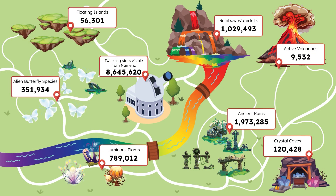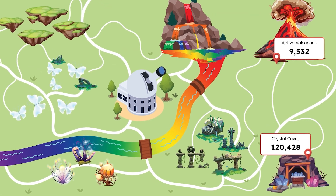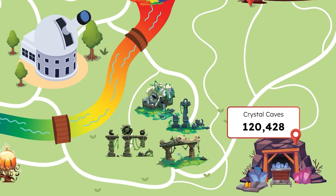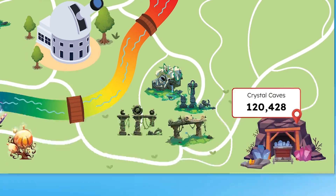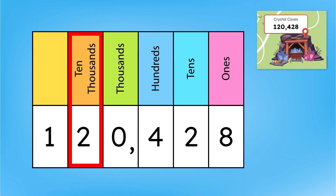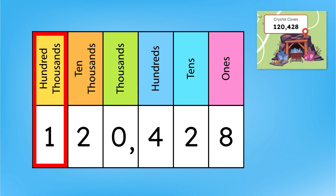Numbers can get way bigger than this. Let's observe the number of crystal caves that are on this planet. This number has more than four digits, which must mean it goes beyond the thousands place. Our place value names continue beyond the thousands place, and they can help us read bigger numbers like these. You already know the ones, tens, hundreds, and thousands places. Next comes the ten thousands place and the hundred thousands place.